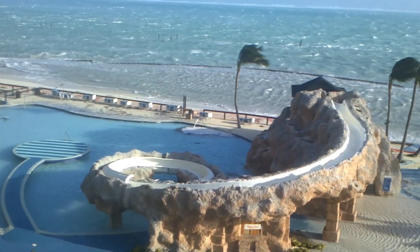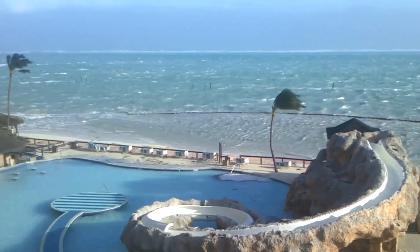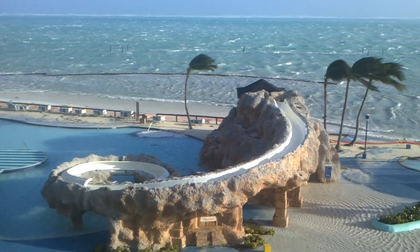I don't know what that white stuff is. It's kind of cool, actually. The white stuff I'm actually talking about is at the pool entrance towards the ocean.